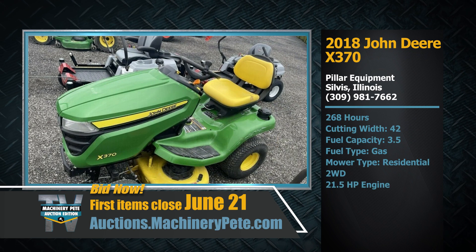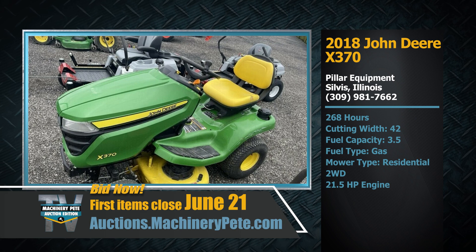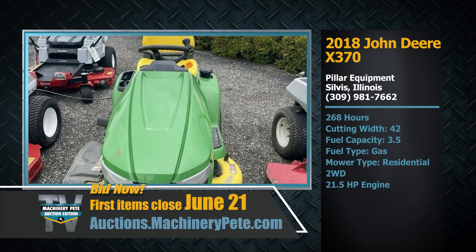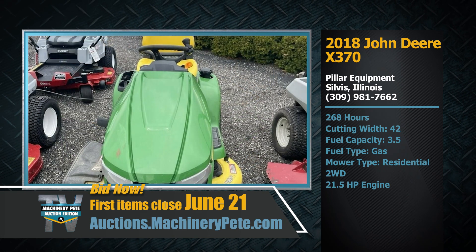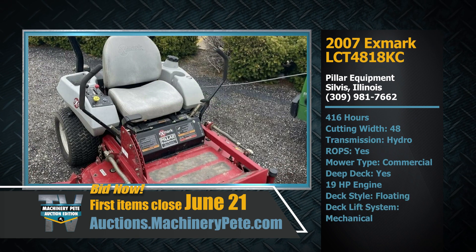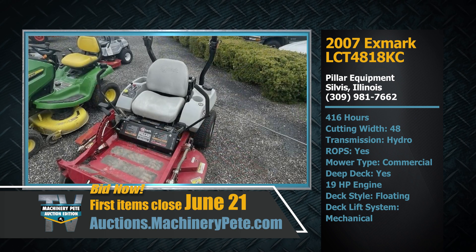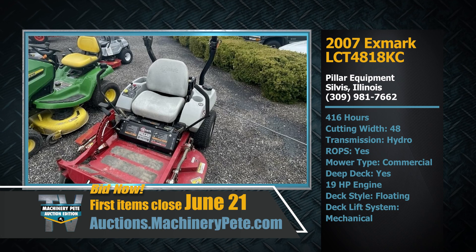They've also got a pair of garden tractors — a late model 2018 John Deere X370 with 268 hours on it, 42-inch cut, two-wheel drive, just over 21 horsepower engine. And then they also have a 2007 Exmark LCT 4818 KC zero turn with 416 hours on it.